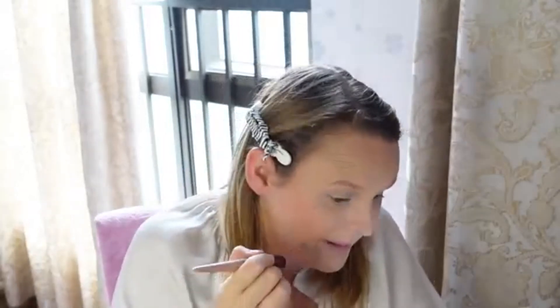I feel like this pink is more of a highlighter than a blush, and I don't really want that. So I'll use my MAC blush instead.